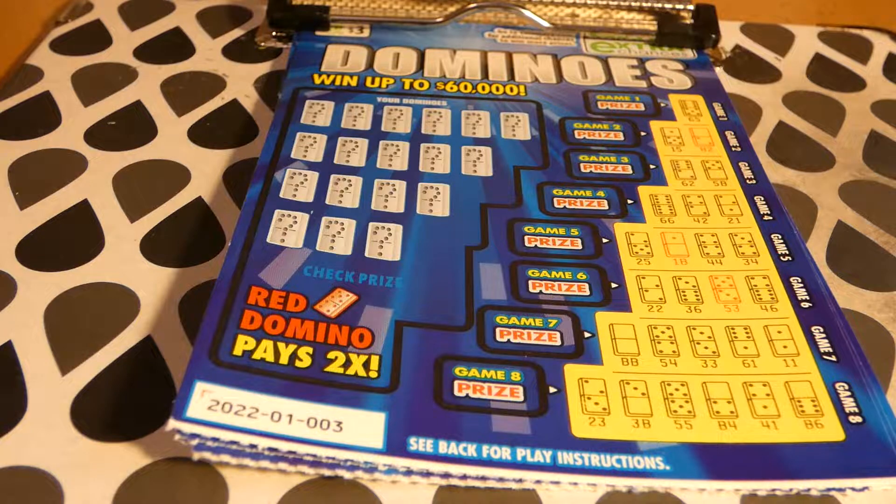Hi guys, Virginia Scratcher here. Today I have five of these Domino tickets to scratch — these are three dollar Virginia lottery tickets, started on May 5th, 2020. The odds of any prize are 1 in 4.23. Of course, all the top prizes are still remaining; it's a brand new ticket. There are four of four $60,000 top prizes.